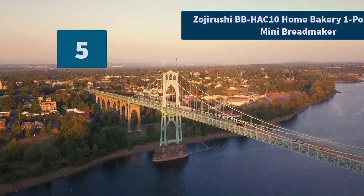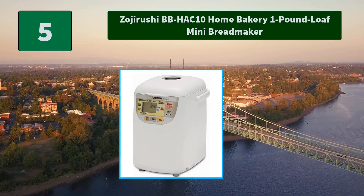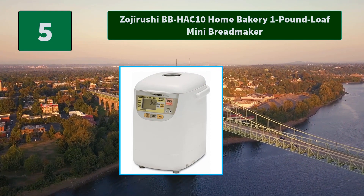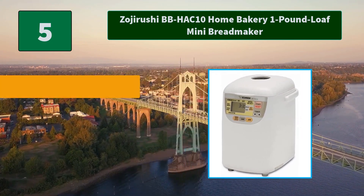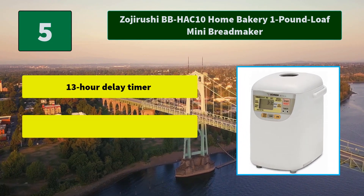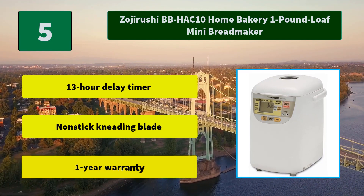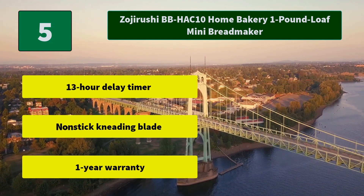Number 5: Zojirushi BB-HAW10 Home Bakery 1lb Loaf Mini Bread Maker. This awesome kitchen appliance takes up minimal space on your countertop while offering a huge payoff. Use it to bake various types of bread and cakes. Main features include a 13-hour delay timer, nonstick kneading blade, and a 1-year warranty.